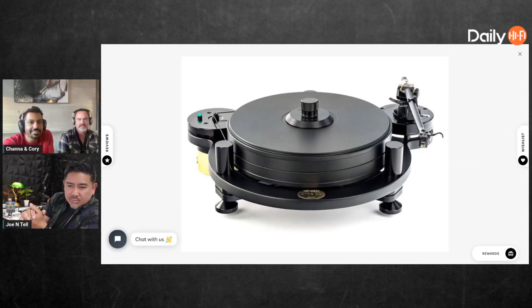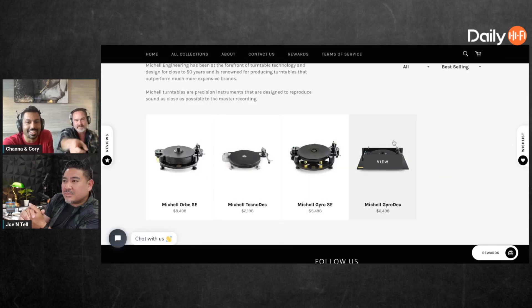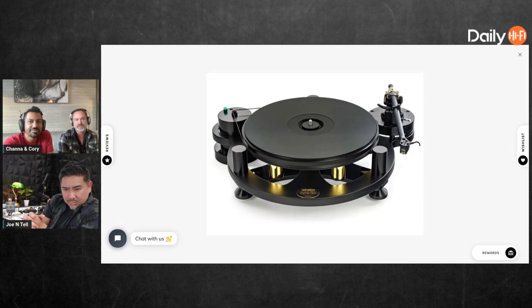If you look at Steve Jobs' office, he had one of those on a shelf — pretty iconic. The Gyro SE is the most popular; those little gold things go around with the platter so when it starts spinning you get a little light show too, it's something to watch. It's truly isolated — it's sitting on three legs but those things are spring-loaded and the motor is completely isolated.